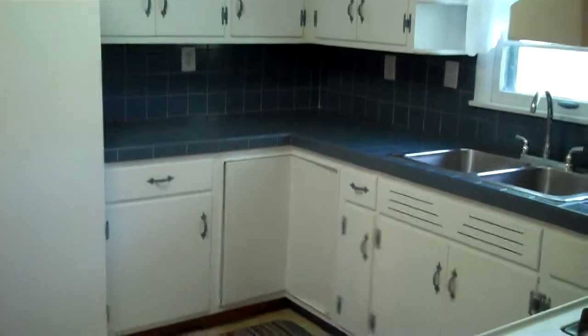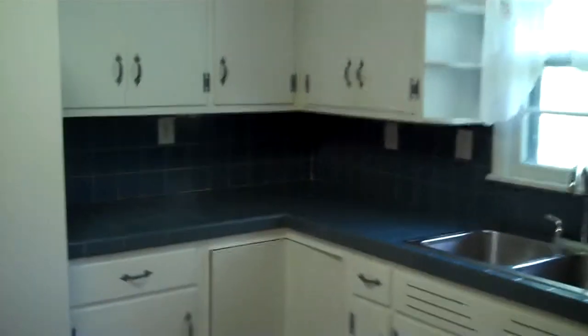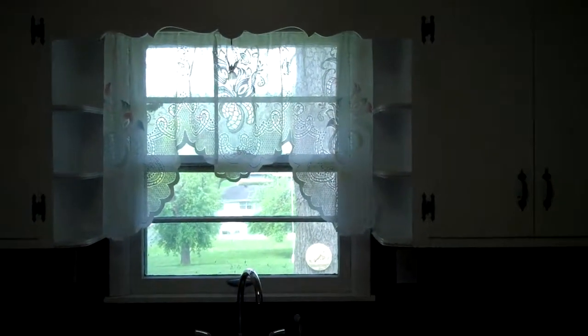And that follows through here to our kitchen. Real nice cabinets, tile countertop. All the appliances are included, so we've got a side-by-side refrigerator, nice gas stove, and a hood. Tons of cabinets go all the way up to the ceiling, and a window overlooking the backyard.